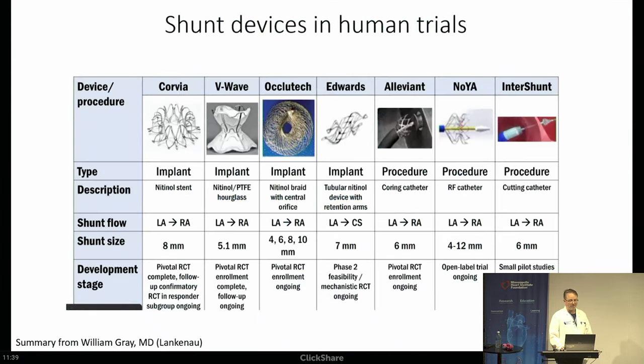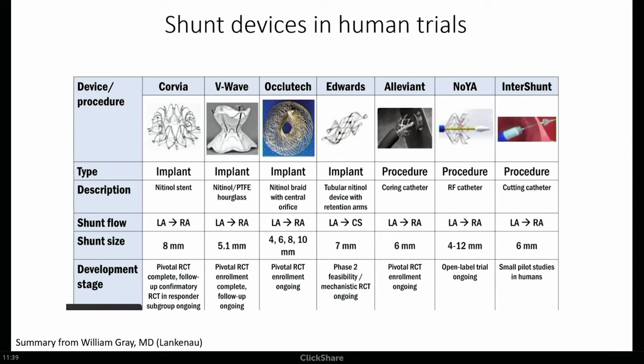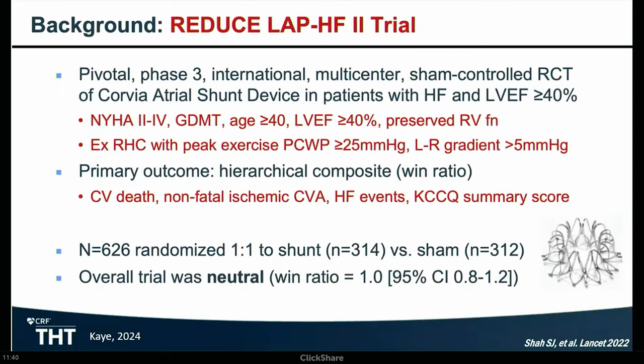There are a lot of devices out there — this is a very crowded field right now. Corvia has presented the Reduced LAP trial. V-Wave is presenting their results at ACC shortly. The two we are currently involved with in Minneapolis are the Edwards device and Aleviant, which is a procedure rather than an implant. There's variability in the size of the hole made, how it's done, and where these devices are in their trials.